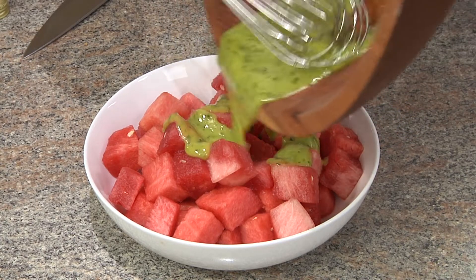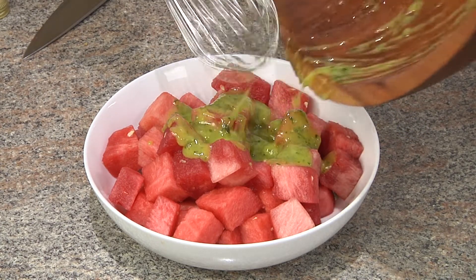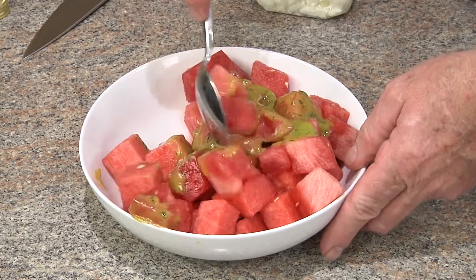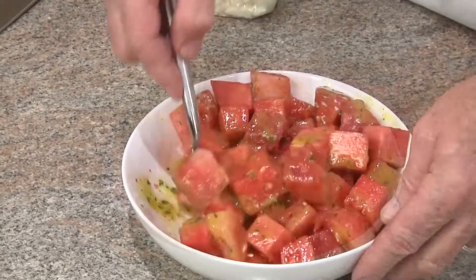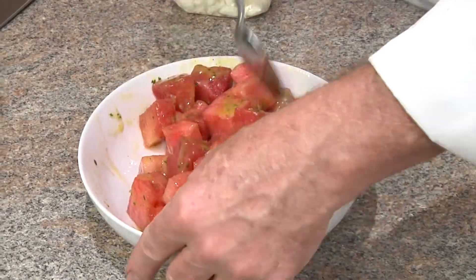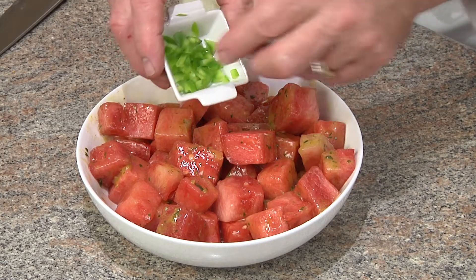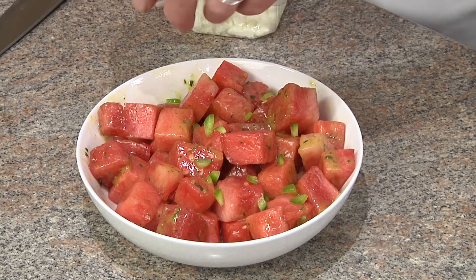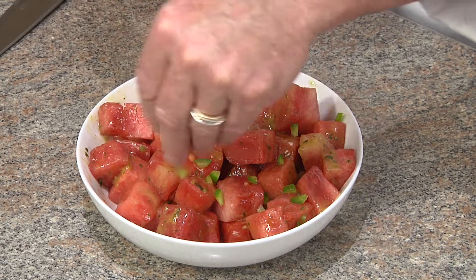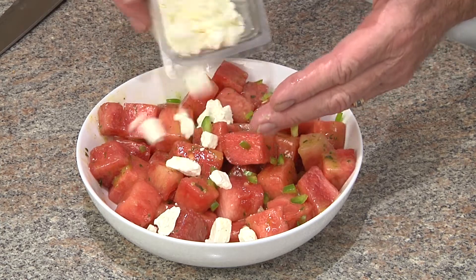Next we'll pour our dressing over the watermelon, then we'll gently toss to coat. And then we'll top, as an option, with some diced jalapeño with no seeds — because that's a little bit too much heat. We just want the flavor of the jalapeño. And then we'll top with our feta cheese.